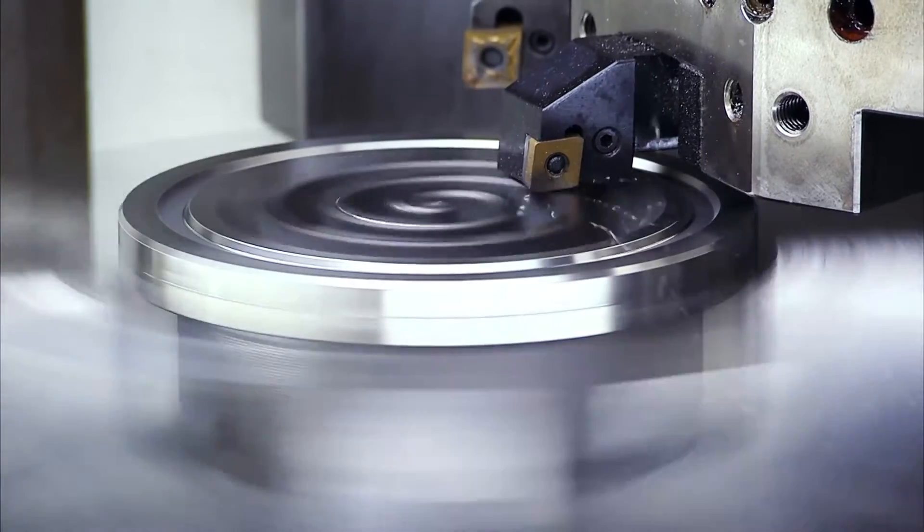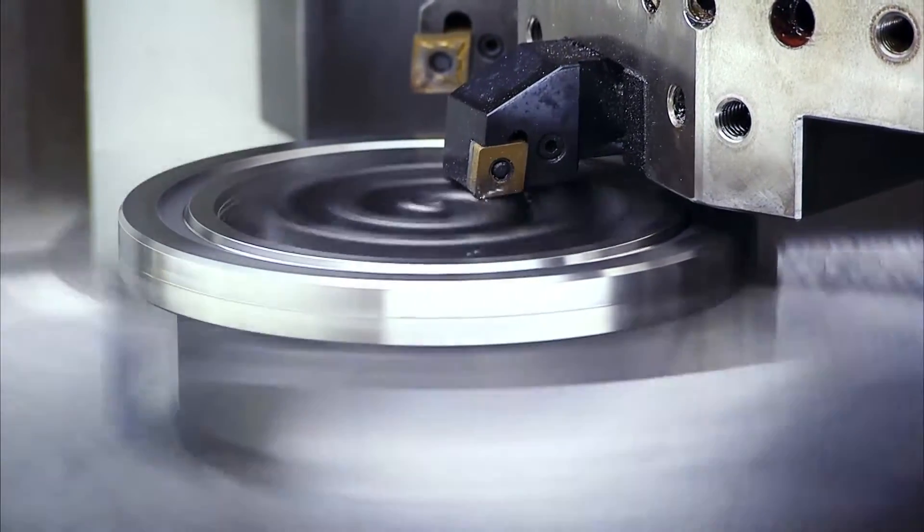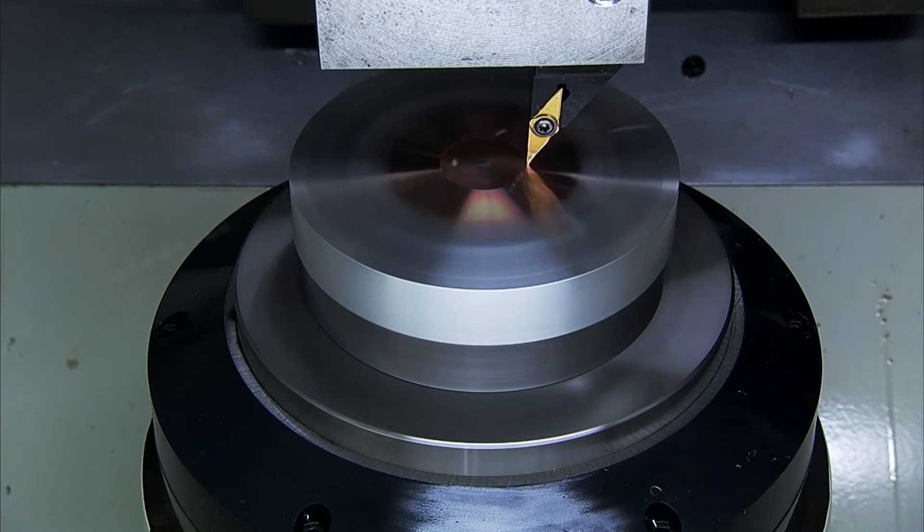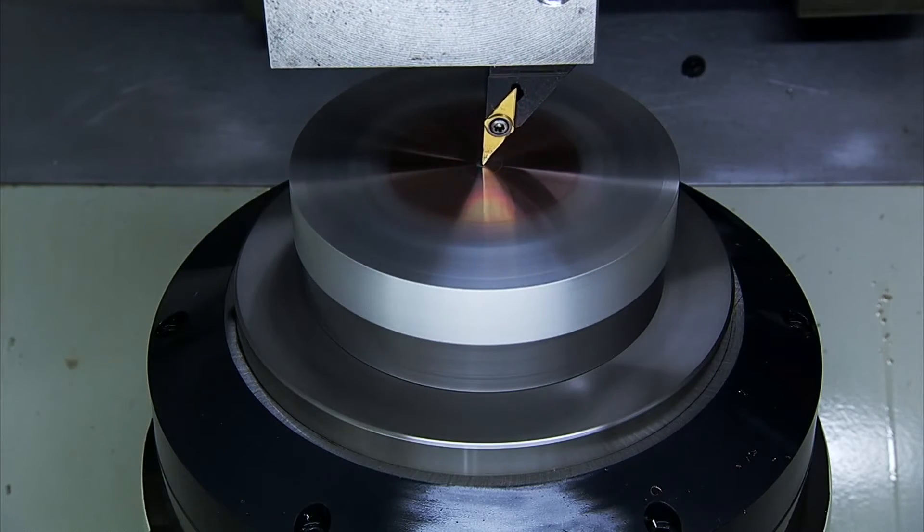Efficiency, accuracy, and excellent surface finish — if these are the qualities that you need in a machine, then the FVL series from Chevalier is definitely the one for you.